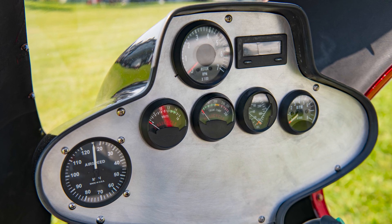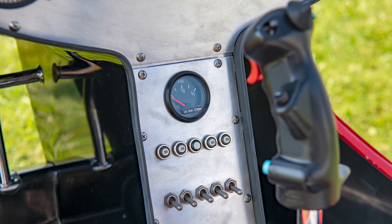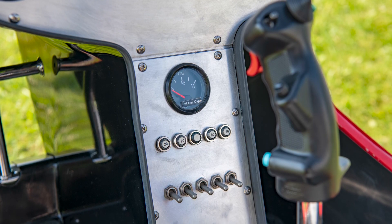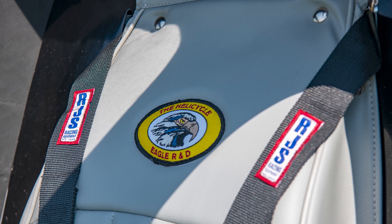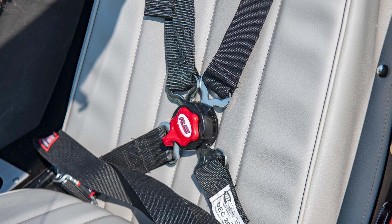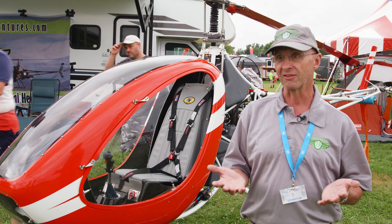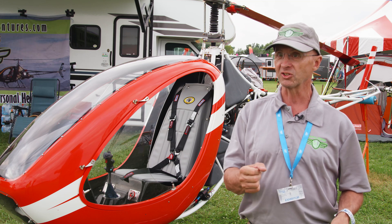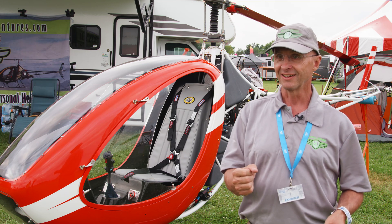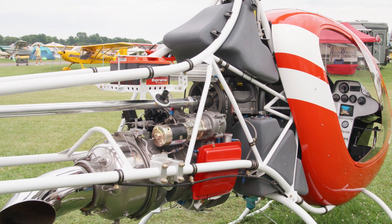It looks and feels and flies just like a helicopter. For most of our owners, we recommend that they get a checkout in an R-22 — Robinson R-22 — and that really prepares them well for the transition into this ship. They're going to get into it, start it up, pick it off the ground, and it's going to be, oh, this feels like a helicopter. This is way easier than an R-22, and they're just going to have a good time from there.